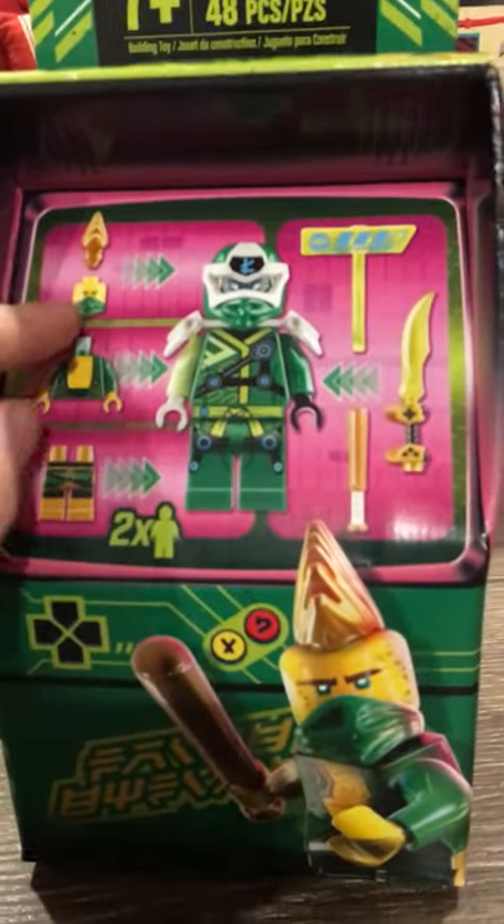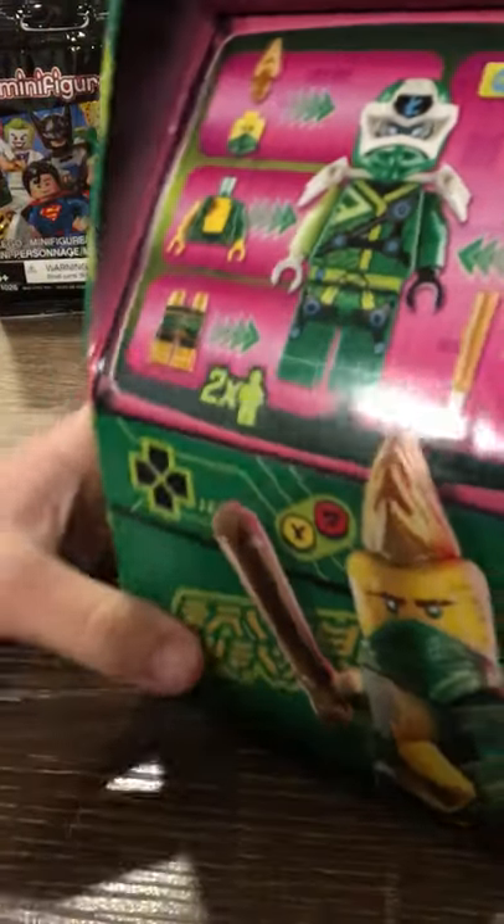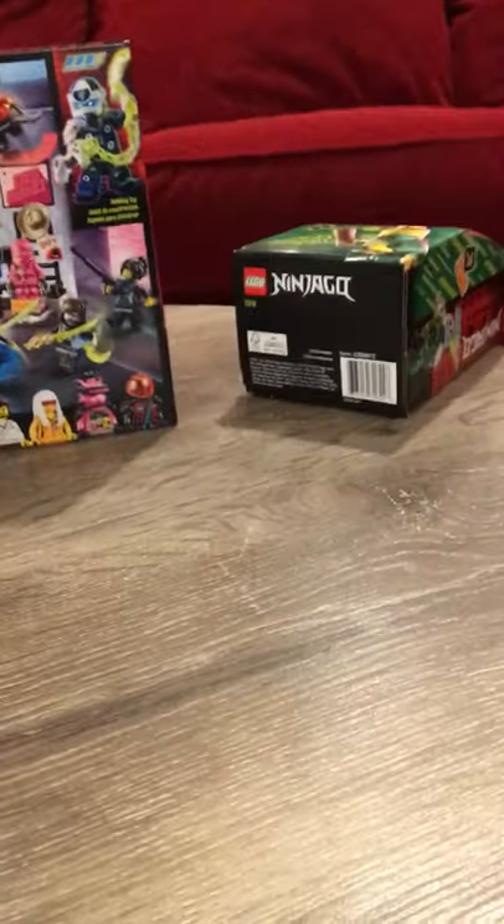It comes with 48 pieces and it's a Lloyd avatar. It literally looks like an actual arcade little game thing in real life.